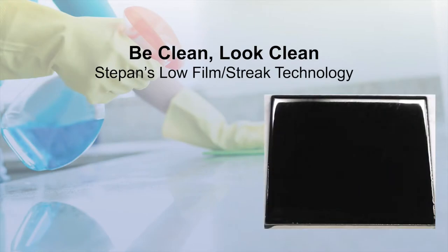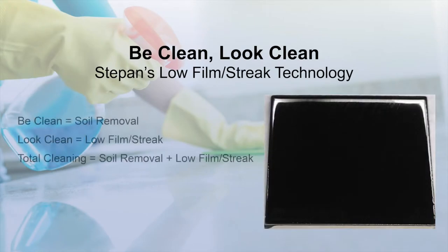Stepan's Biosoft LFS series of non-ionic surfactants improve low film streak cleaning performance in no-rinse hard surface cleaners. Use this high-performance technology to improve the total cleaning performance where surface appearance matters.